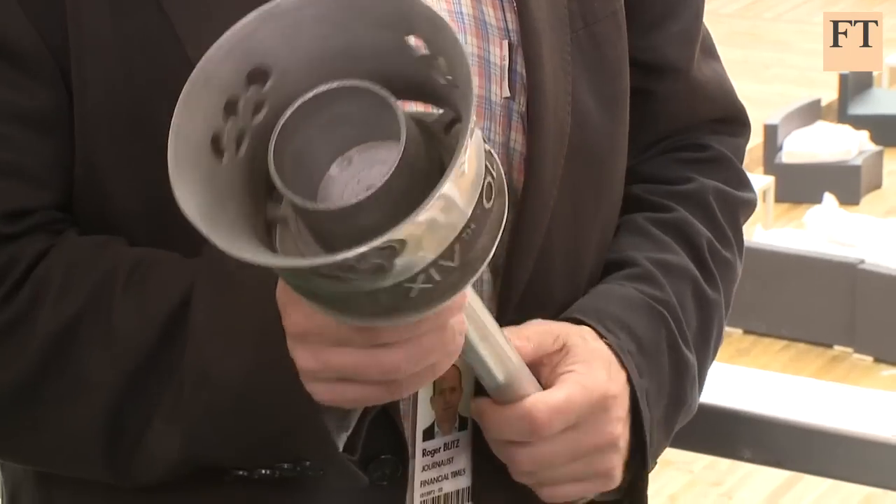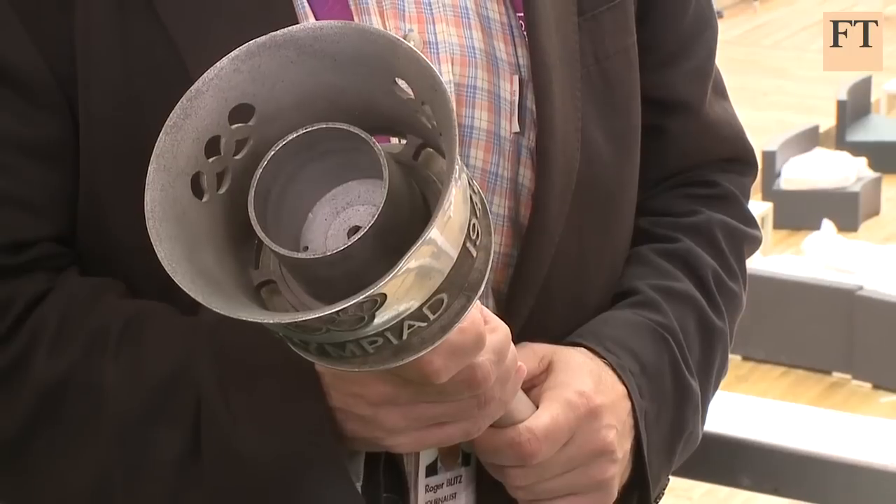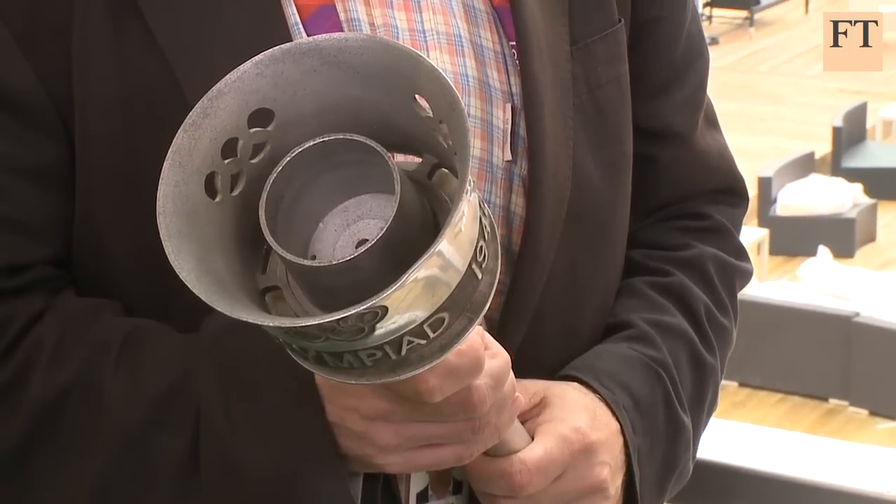You brought a prop with you today — what's this? This is one of the torches that was used for the 1948 Olympics, the last time the Olympics were in London. The grandfather of an FT colleague was the foreman of the company that made them. I think it's rather splendid actually. How does it compare to the modern ones? It's about the same weight, but it's got a lovely rustic charm to it.